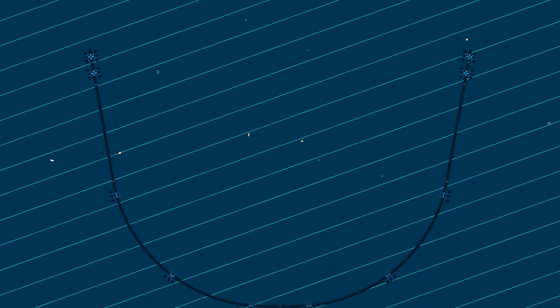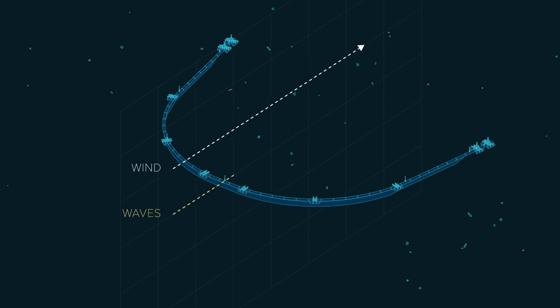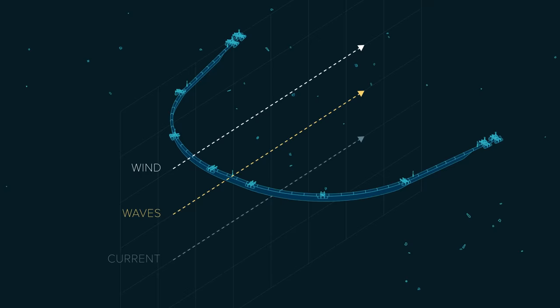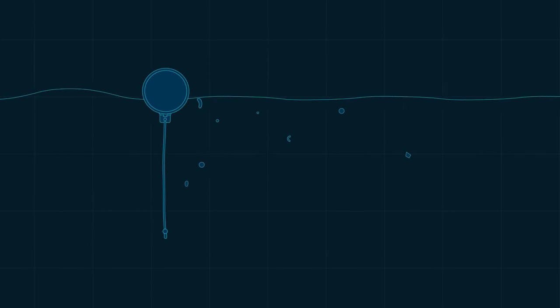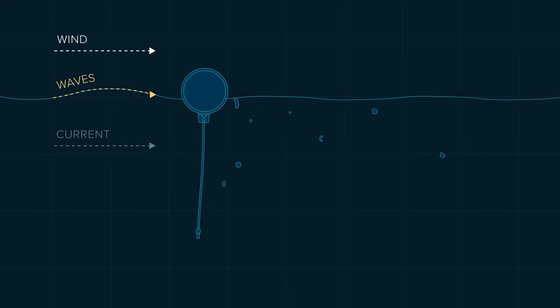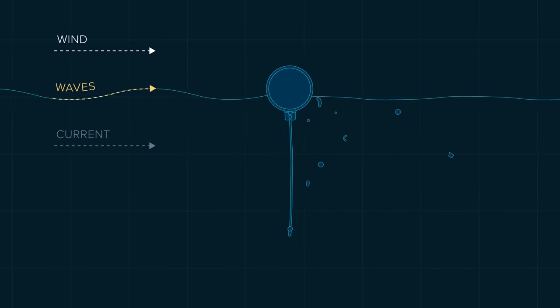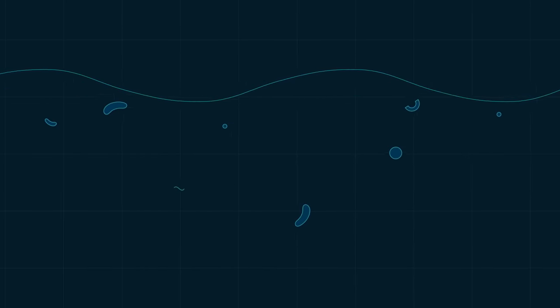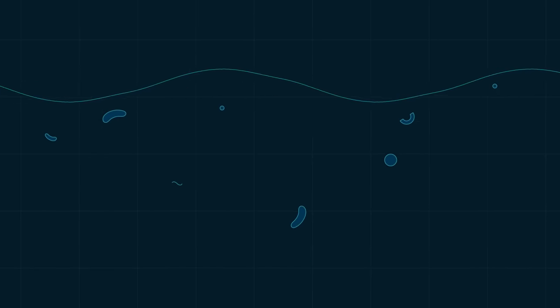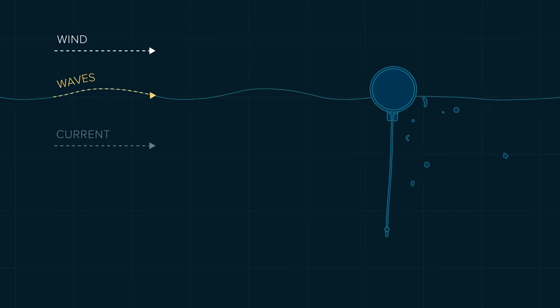Here is how the system catches plastic. The system takes advantage of three natural oceanic forces – winds, waves, and currents. Both the plastic and the system are being carried by the current. However, wind and waves propel the system only, as the floater partly sticks above the surface, while plastic is primarily just beneath it. The system thus moves faster than the plastic, allowing the plastic to be captured.